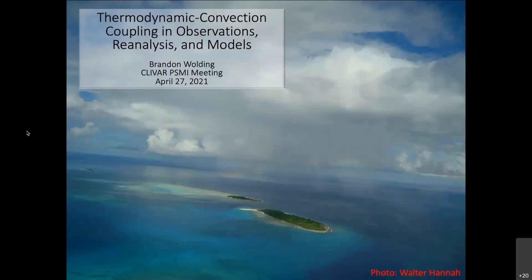For the benefit of some of our visitors, I'll just say a little bit about our panel. The Process Study Model Improvement Panel's mission is to reduce uncertainties in the general circulation models used for climate variability prediction and climate change projections. In support of that mission, we often host webinars focused on reviewing, prioritizing, and coordinating U.S. scientific plans for and programmatic support of relevant process studies or field campaigns.